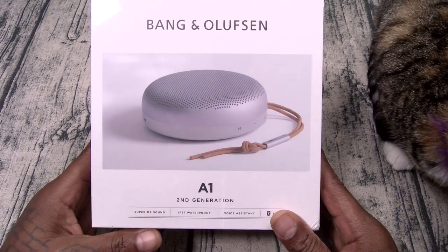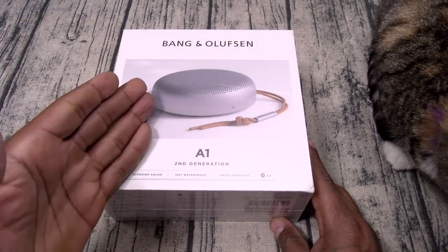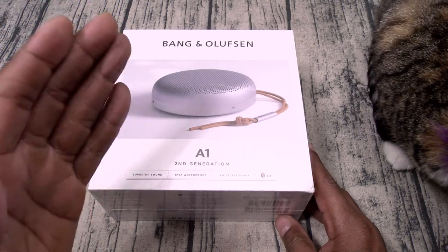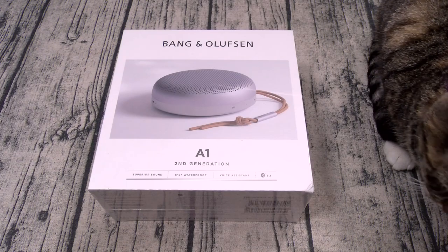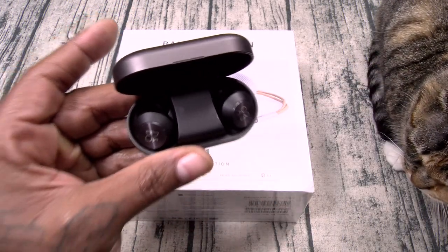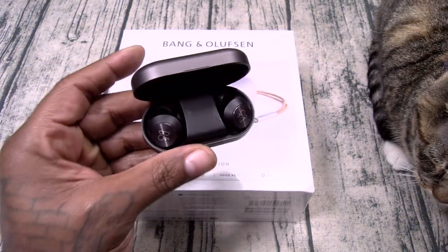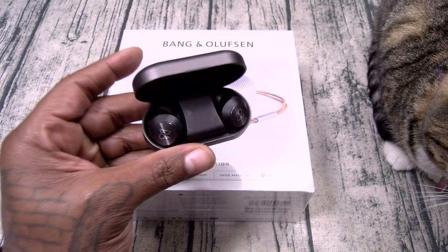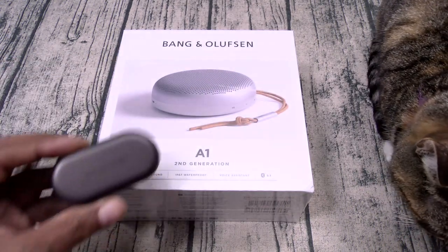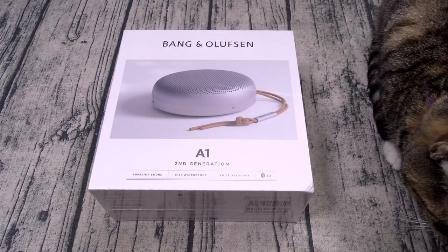Bang & Olufsen A1 second generation. Now if you've been living under a rock and you never heard of B&O, they make high quality audiophile quality luxury products. If you watch my reviews, my number one truly wireless earbuds are the B&O EQs. Now they're pretty expensive but worth every penny — these are easily number one. Then after that the Pi7s and everything else. So I got a lot of respect for B&O.